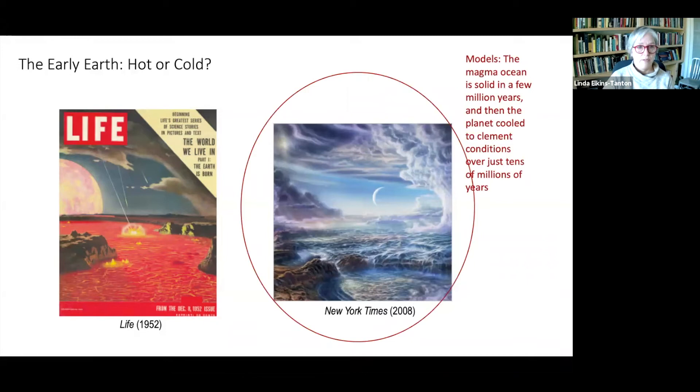Models say that the magma ocean is solid in a few million years, and then the planet cooled to clement conditions — that is, liquid water on the surface — over just tens of millions of years. The atmosphere probably consisted of carbon dioxide, nitrogen, and some methane and hydrogen, but virtually no oxygen. Carbon monoxide and methane are destabilized by both volcanic eruptions, oxygenating them a little bit, and also by solar photolysis — that is, breakdown at the top of the atmosphere. So the earliest Earth's atmosphere was probably largely carbon dioxide and nitrogen. These greenhouse gases helped keep the Earth warm while the sun was getting going. The surface may have been mainly cool and clement, but it was not habitable for the likes of us. The rise of oxygen is a different matter — it was poisonous to the life that existed early on Earth. We won't talk about oxygen in this lecture; it comes along a little later in Earth history.